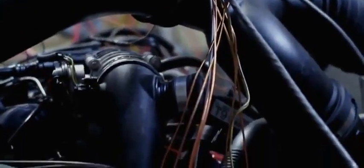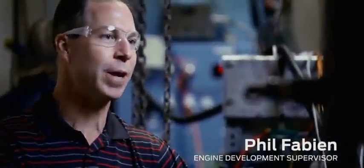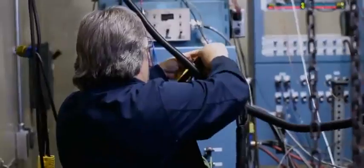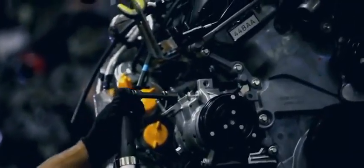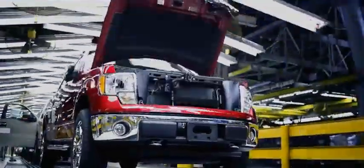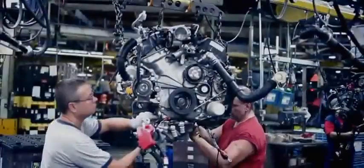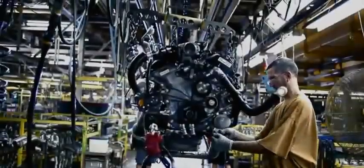We've simulated 150,000 miles on this engine. After we're done, typically we would tear down the engine, inspect it, and make sure everything performed. But in this case, we're going to ship it to Kansas City assembly plant, where it's going to go down the line just like all the other engines. Now after putting an equivalent of 150,000 miles on an engine, you might think that's proof enough. But we're just getting started.